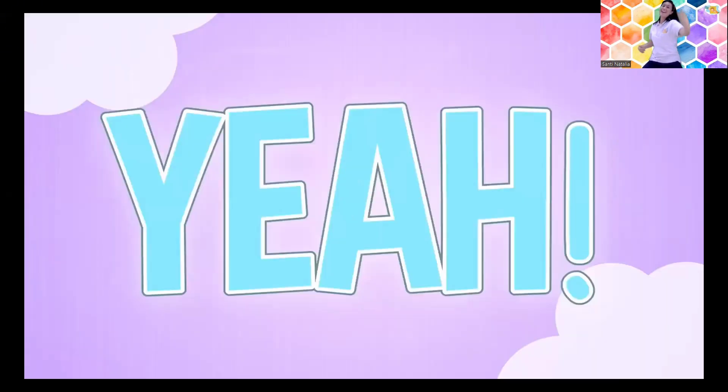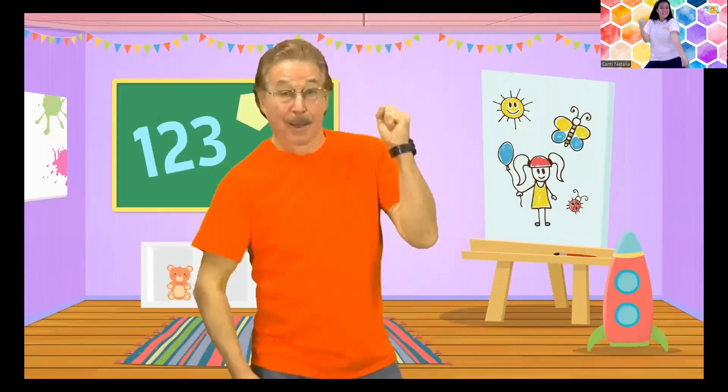Count by ones and have fun. Come on everyone, work out and count — every day, learning is fun as you work and play.